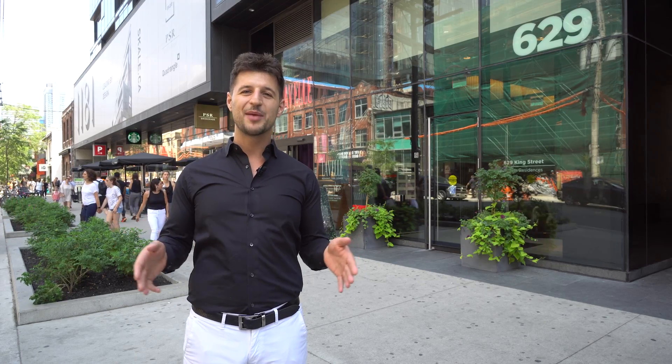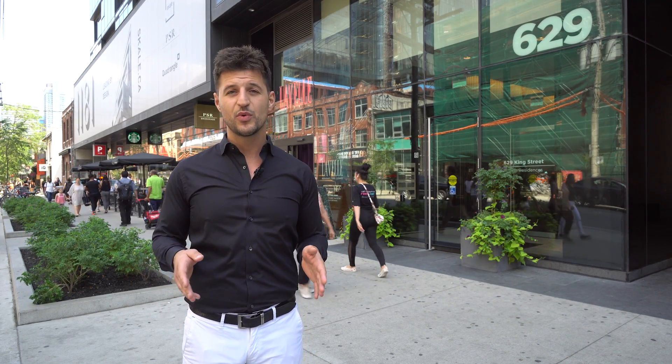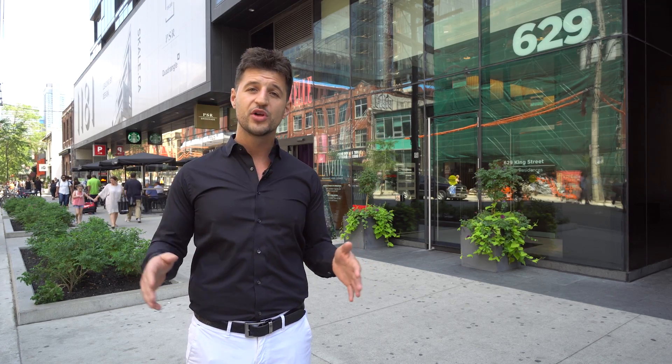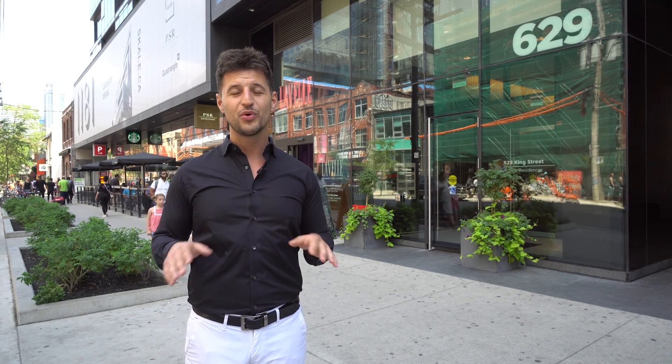Hey guys, this is Steve Jelinek from Chestnut Park Real Estate, and I'm standing in Prime King West right now to bring you my latest listing at 629 King Street West, Unit 1119 — the Thompson Residences. This building was built by Freed Developments. It has 408 units, boutique living, 14 stories, and a rooftop patio which is Lavelle, with an outdoor pool.